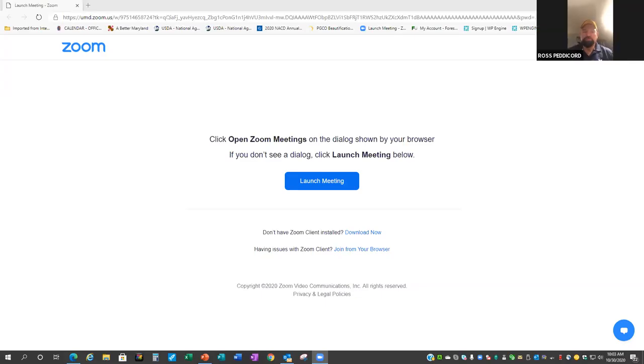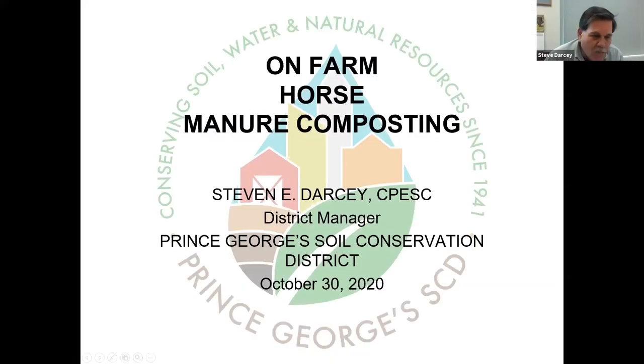Good morning everyone. I'd like to thank Ross and Dwight for inviting me to be part of this, and I really appreciate all of Emily's hard work. It was also really fun to listen to Gary - I went to the University of Maryland Composting School decades ago and it was a really nice overview.